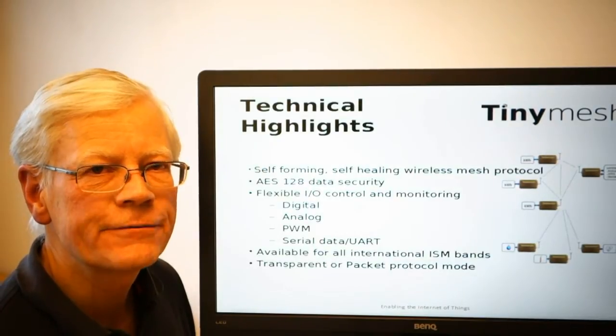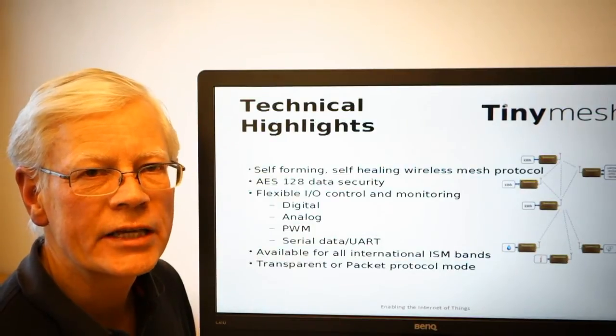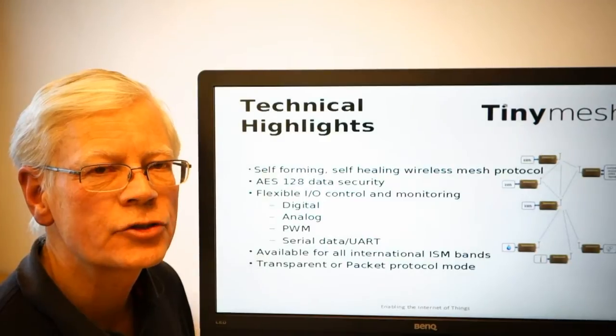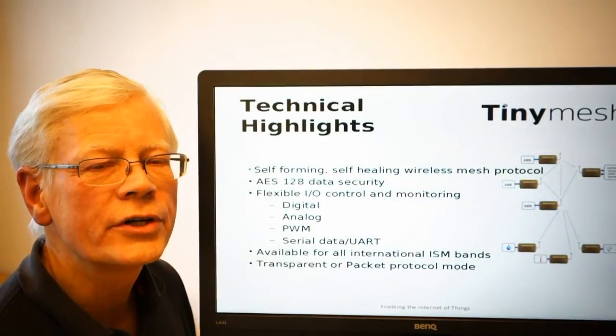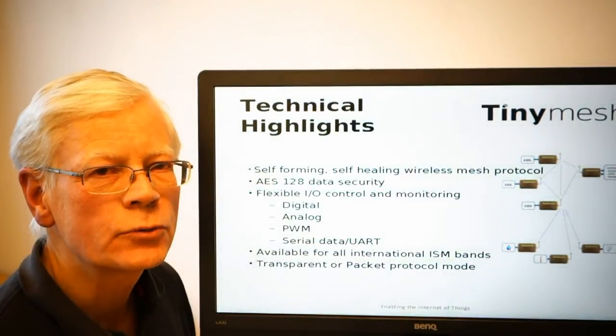This provides a safe and reliable data path between your device and your application, whether that being a direct control application that connects to your gateway, or whether that being a web application that connects to the gateway through the TinySolution platform.